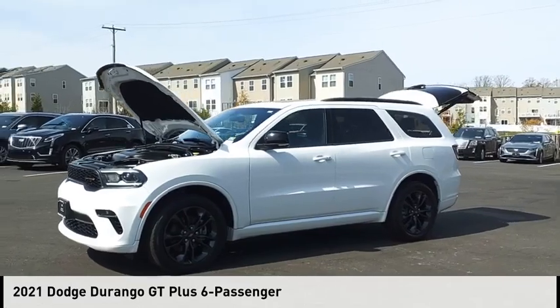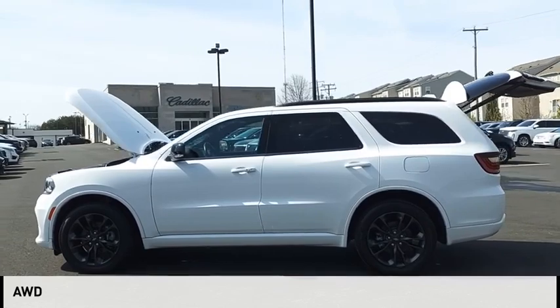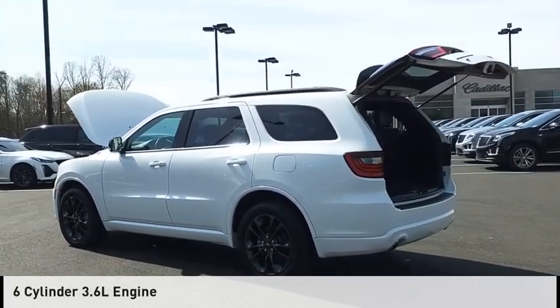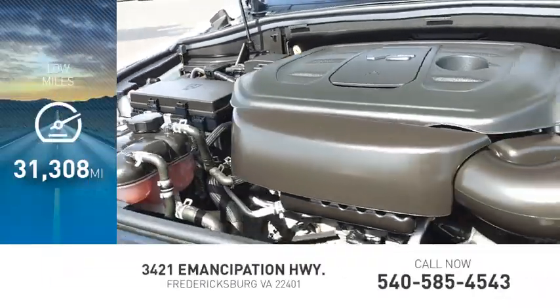Take a ride in the 2021 Durango. This vehicle is powered by an all-wheel drive, six-cylinder, 3.6-liter engine and comes with an eight-speed automatic transmission. This vehicle has less than 35,000 miles.